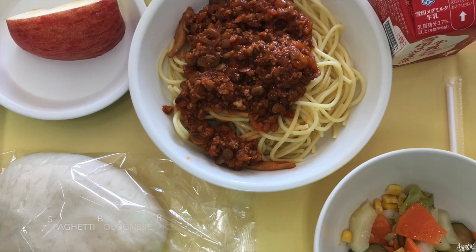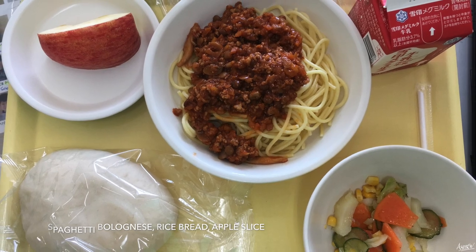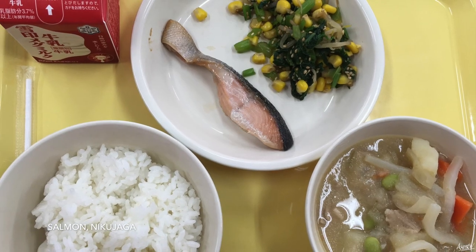Don't forget to say your thanks for the wonderful meal by saying Itadakimasu before and Gochisousama deshita afterwards.